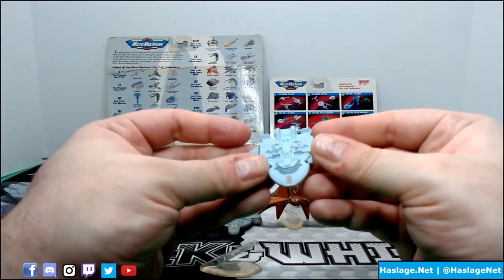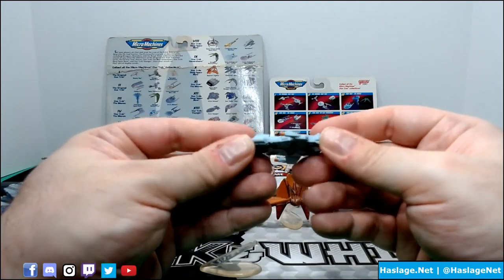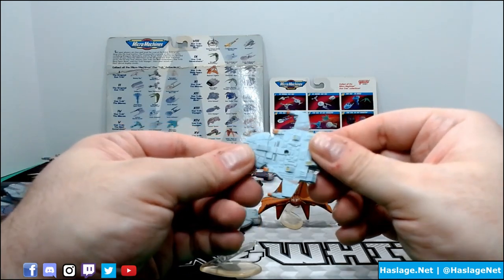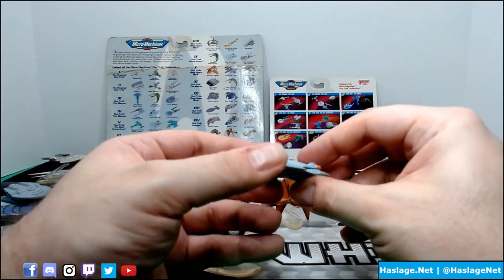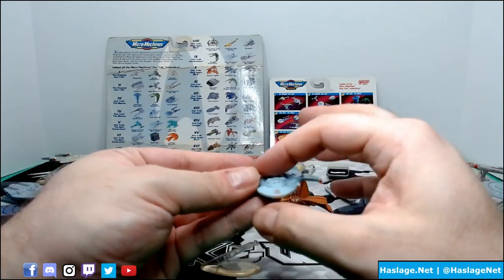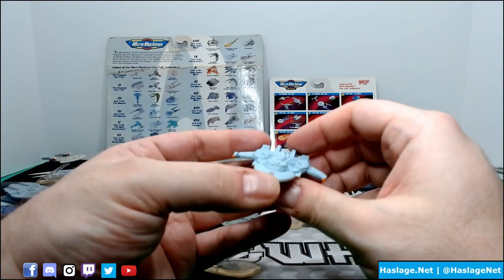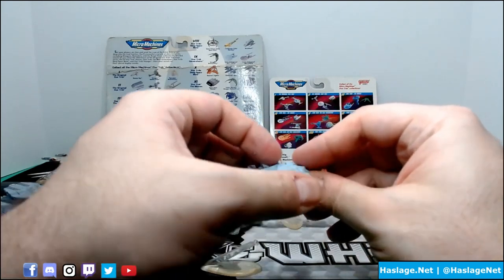Then we have what I believe is the Maquis ship - straightforward. I just love the detail on these ships. It is spectacular - taillights or external vents or boosters or whatever. This ship is from Voyager, I believe, and this is the one that the Maquis were on where Tuvok was being a spy. I believe that's the ship - don't quote me on it.